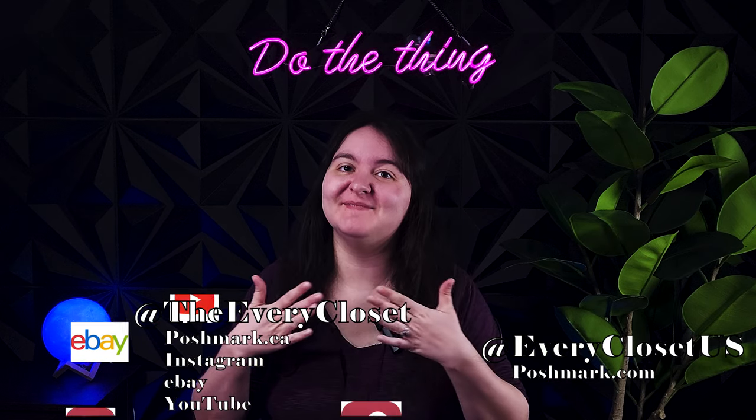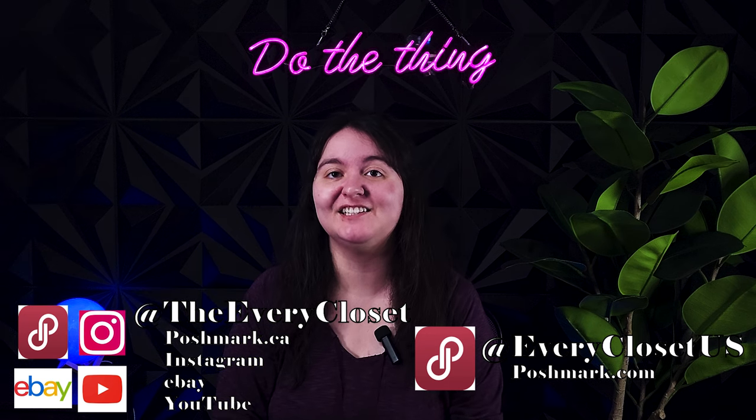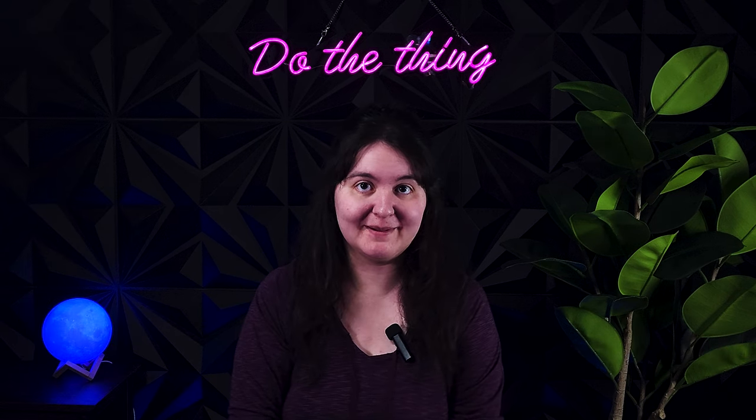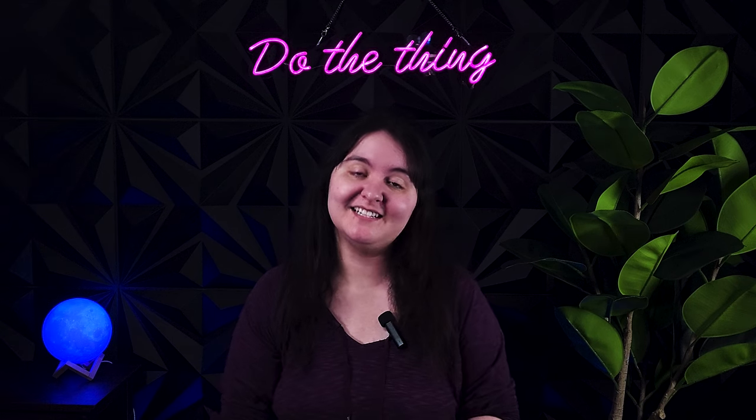Welcome back to the Every Closet. My name is Stephanie and along with my partner Ethan we are two full-time resellers of used clothing on Poshmark and on eBay. If that sounds like something you want to do or something you want to know more about, hit subscribe down below and otherwise let's get into today's video.